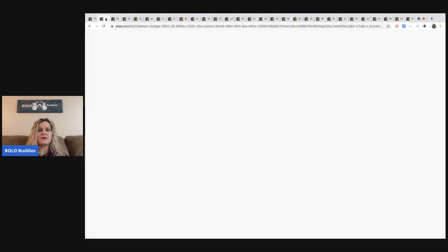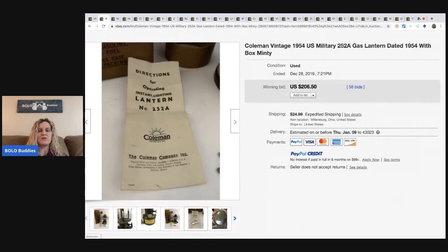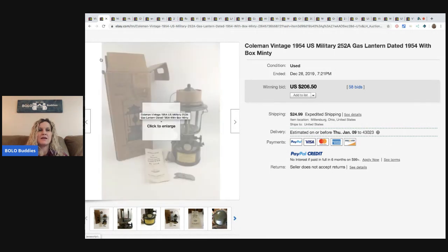The next item is this lantern. I saw a lot of vintage military lanterns when I was searching this category, so it is definitely something to be on the lookout for. This sold for $206.50 with 58 bids, and the buyer paid shipping.